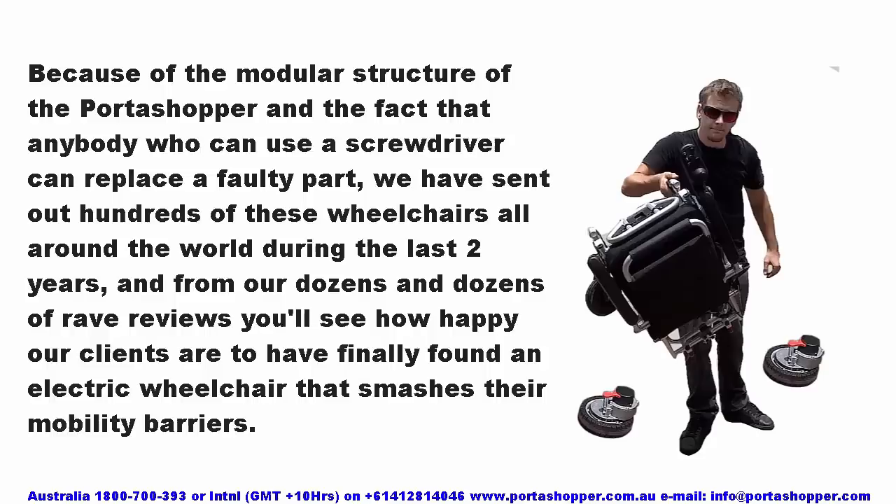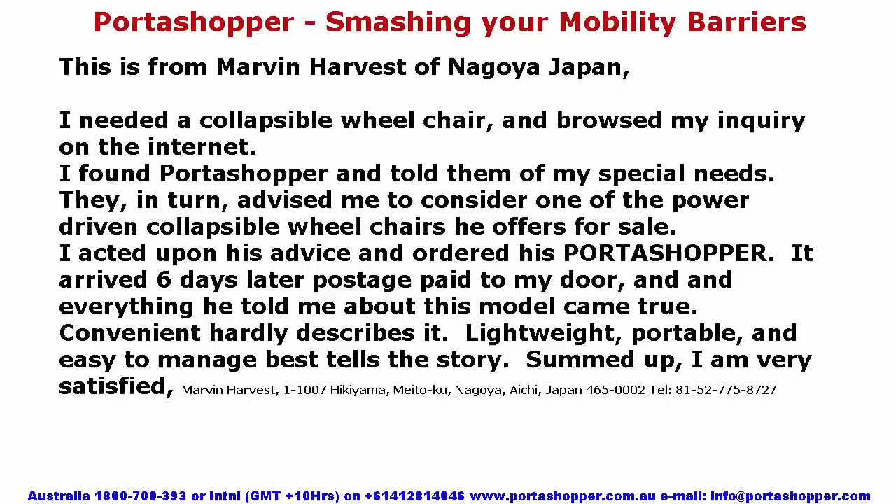This is from Marvin Harvest of Nagoya in Japan: I needed a collapsible wheelchair and browsed my inquiry on the internet. I found Portashopper and told them of my special needs. They advised me to consider one of the power-driven collapsible wheelchairs offered for sale. I ordered the Portashopper and it arrived six days later, postage paid to my door. Everything told to me about this model came true. Convenient hardly describes it — lightweight, portable and easy to manage best tells the story. Summed up, I am very satisfied.